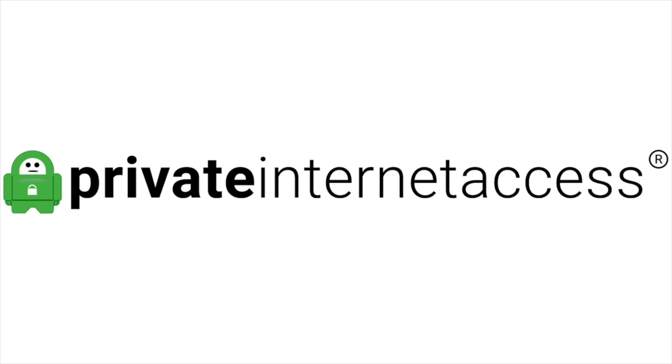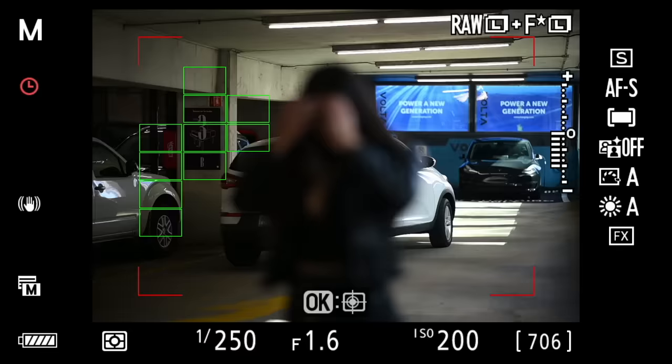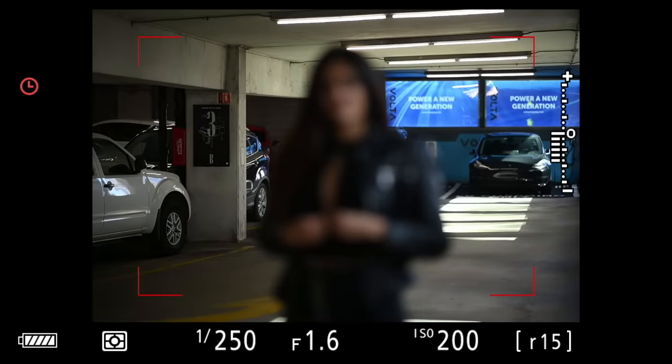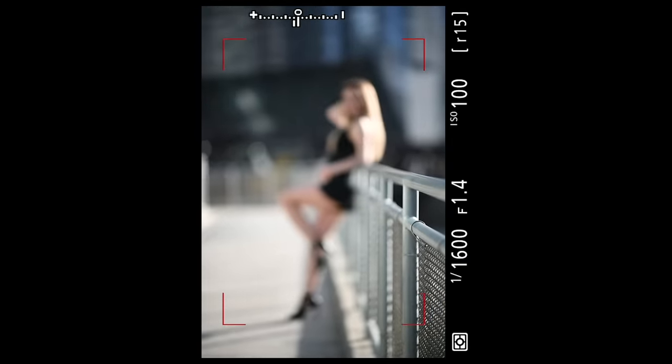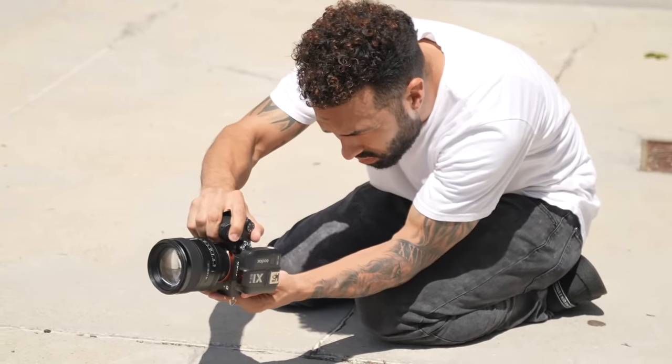This video is sponsored by Private Internet Access. I am pretty sure that the result of this test will surprise you. The original Z6 — the only issue I ever had with it was the autofocus and how it would focus on things I just didn't want to focus on: either it would back focus, or focus on something in the foreground when there's clearly a person right in front of me. But the Nikon Z6 II has improved — but how does it compare to the big boys, the Canons and the Sonys?